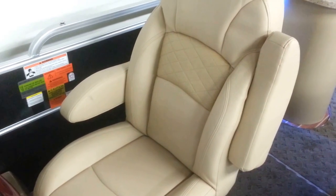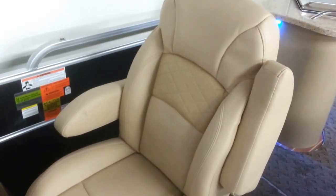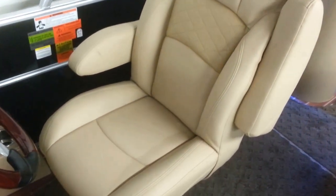The upgraded driver's helm has dual armrests, full reclining, and slides forward and back. You can see on all the upholstery really nice detail — nice triple stitching, very nice quality.